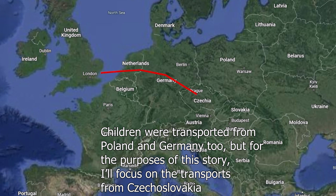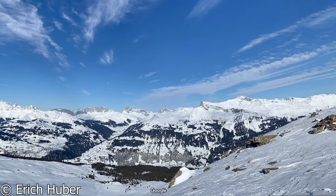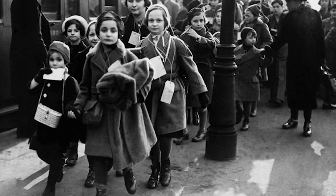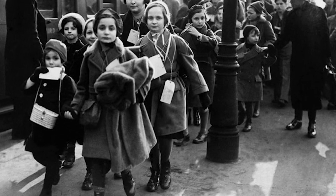This committee was in charge of organizing the escape of Jewish children from Czechoslovakia to Britain by train. This is Sir Nicholas Winton, the man who organized a lot of the transports. Originally, he was not supposed to organize transports — he was supposed to go skiing in the Swiss Alps — but a BCRC worker, Martin Blake, convinced him to organize the evacuation. He threw himself into the work, and in the end, Mr. Winton and the BCRC saved 669 children from almost certain death.